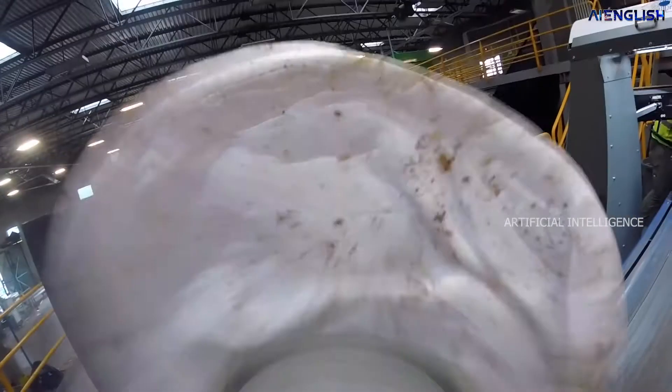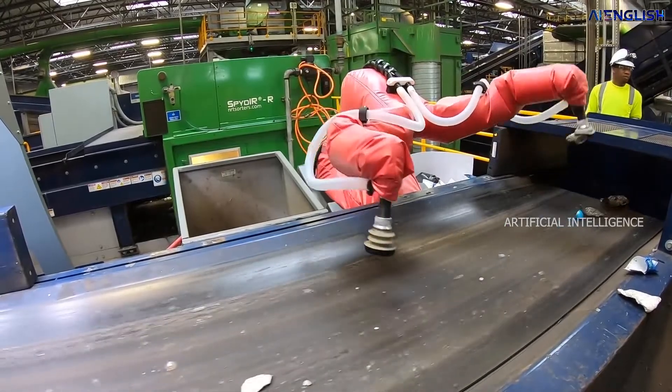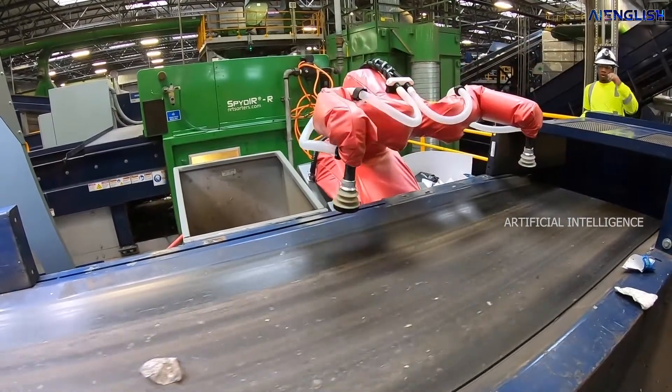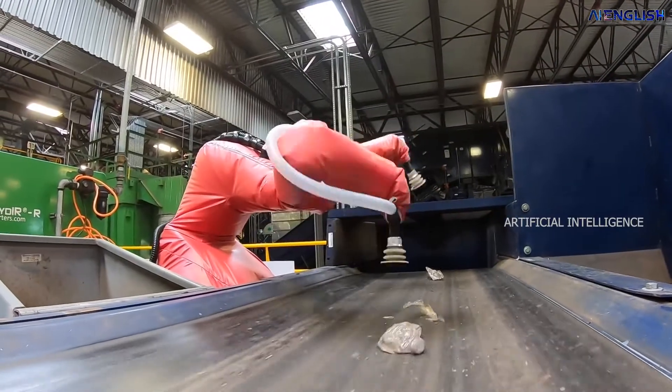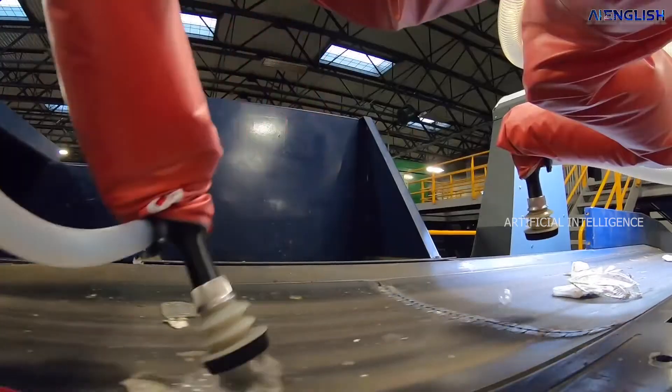For a human, sorting recycling waste is a deadlier task, especially with accuracy — it is very nearly impossible. That's the reason the company recently launched this artificial intelligence robot for sorting with 90% accuracy for recycling purposes.